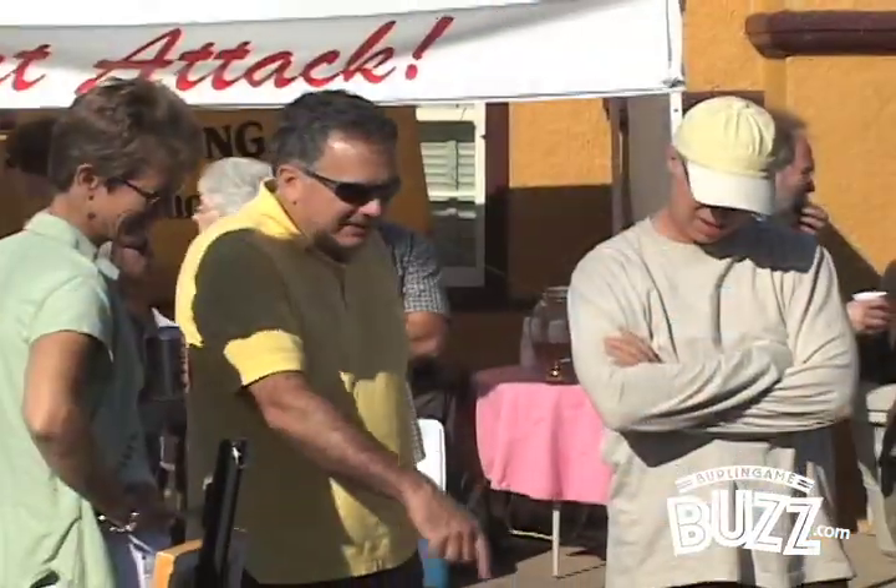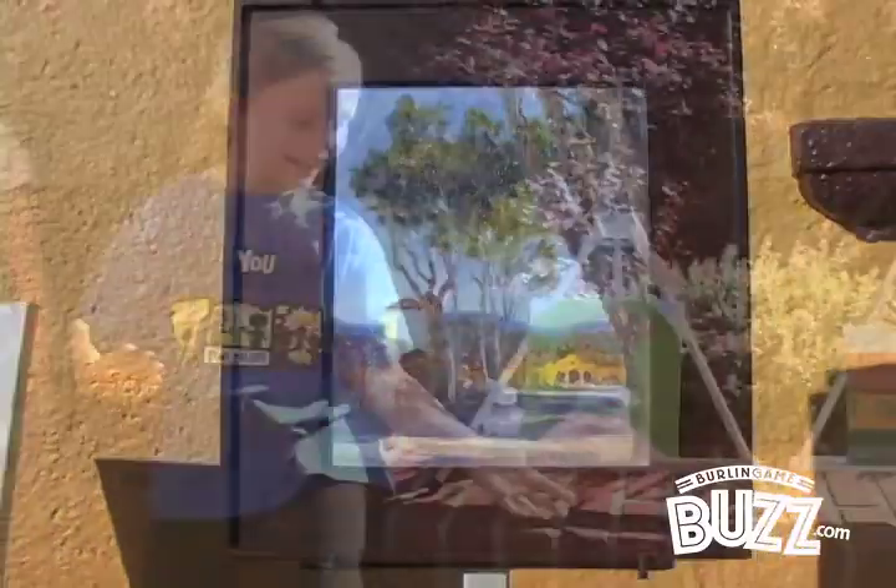It's fun doing plein air events and it's really cool that there's one here — I think it's probably the only one on the peninsula. Hopefully the word will get out and there'll be more people participating. It's a fun event and most people coming by on the street are excited by it, so it's kind of a cool community thing.